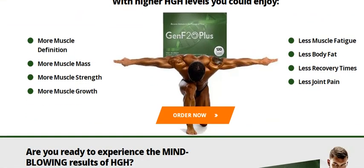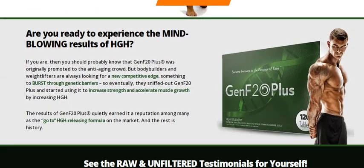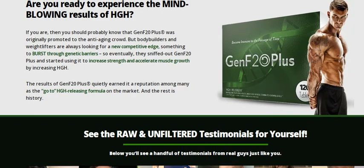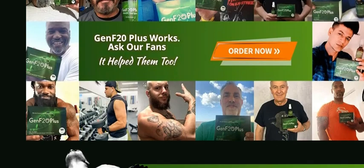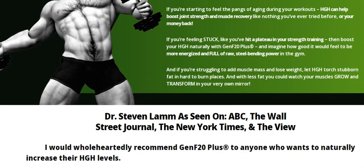The solution for increasing your immunity, firmer and younger skin, stronger nails and hair, accelerated metabolism, turning fat into lean mass and consequently decreasing weight — is in Gen F20 Plus, because it has the maximum dosage allowed for each component where the results will really be felt.